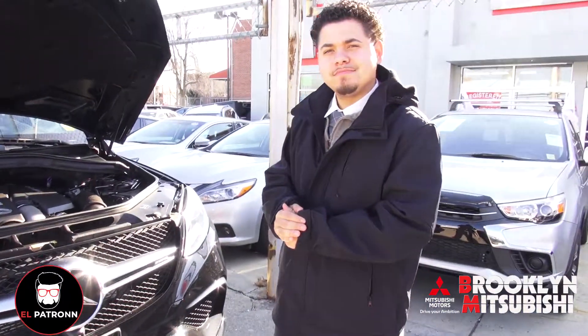Hey guys, here at Brooklyn Mitsubishi with Jose. He's one of our sales associates. We were just checking out this beast of a motor. Beautiful, handcrafted.